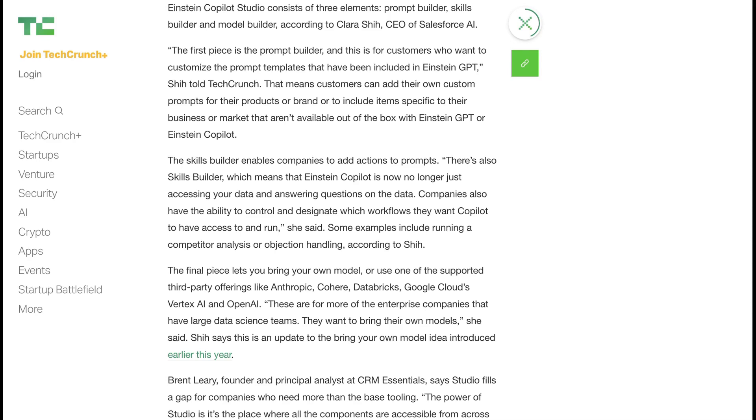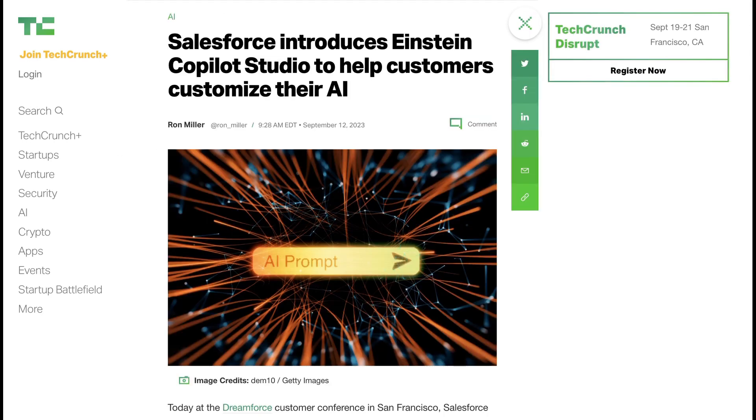It sounds like the model builder part of Copilot Studio is exploring similar space as something like Amazon's Bedrock. Taken all together, what does this tell us about the state of enterprise AI software? It's clear evidence that AI and generative AI specifically are going to be a part of a reimagined enterprise suite, basically across every type of enterprise software that exists.